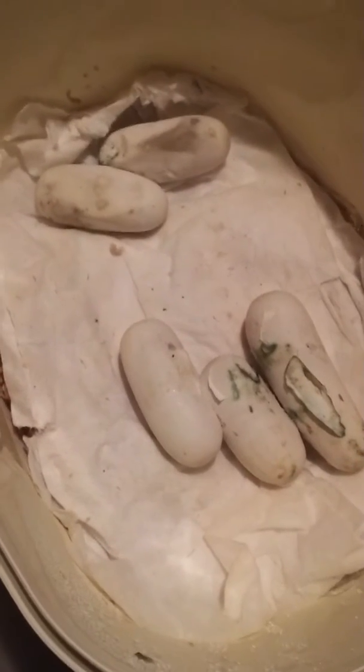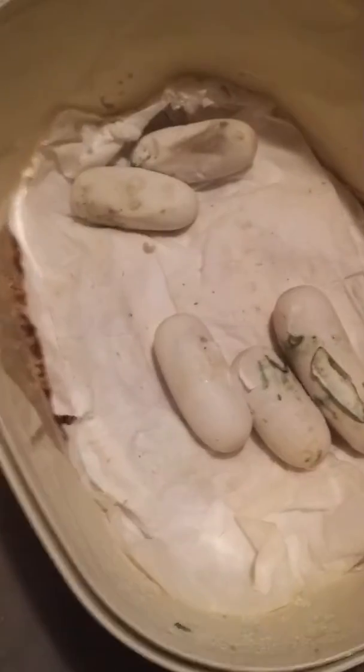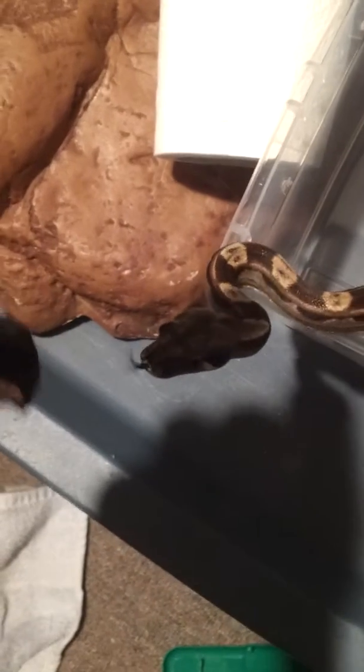That female is a Camel Striped Motley. I bred her to a Snow Motley, so I don't get anything from that. Now we have my Motley Male Bella eating — very good eating. I moved him from one to two small mice two weeks ago.